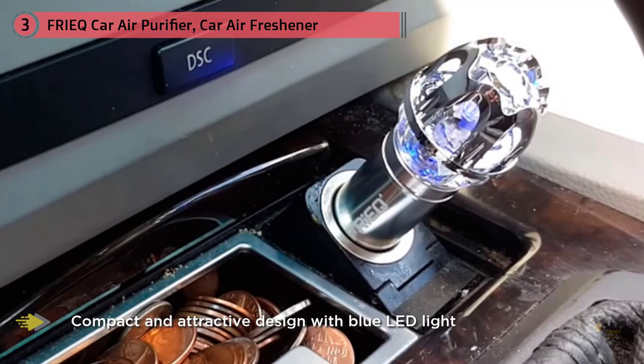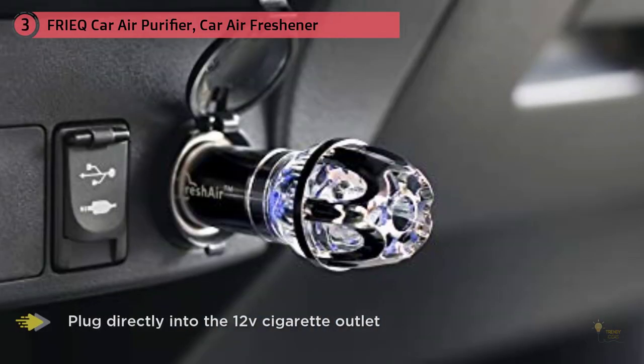You can also target things like cigarette smoke, which can hang around for a long time. Yes, it's pretty futuristic, but it's based on actual technology and science — negative ions are a real thing, naturally found in the real world.